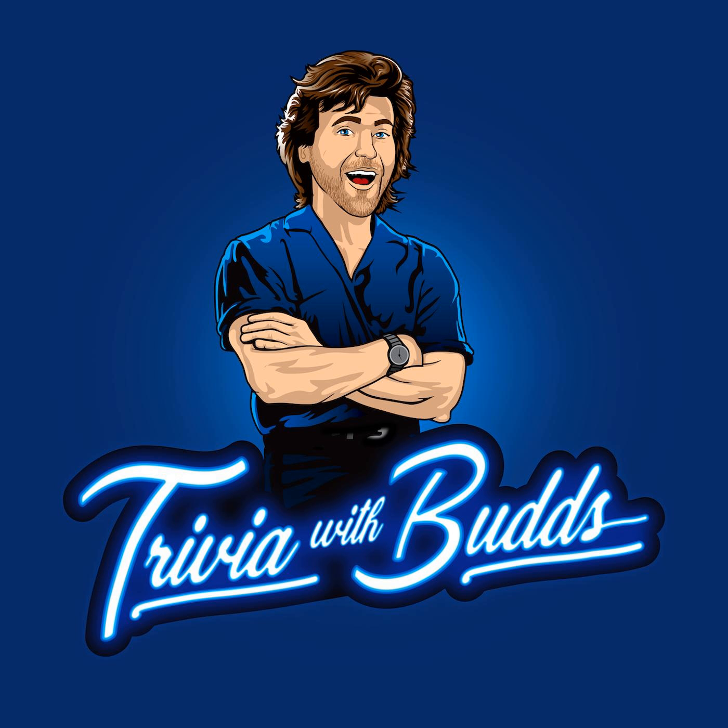We've got 10 totally random questions for you from a confidence round coming up — questions on all walks of life. All right, confidence round trivia. These are 10 random ones coming at you right now.